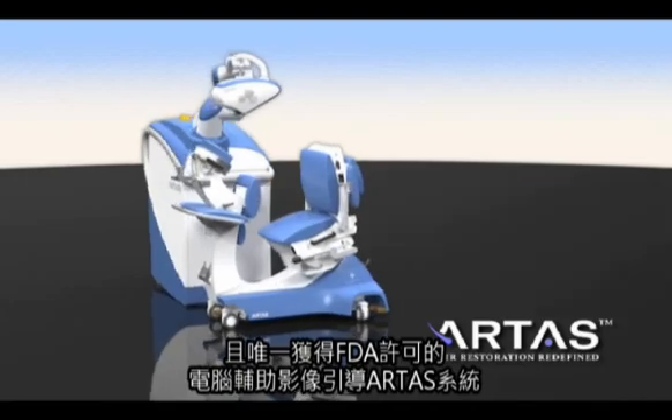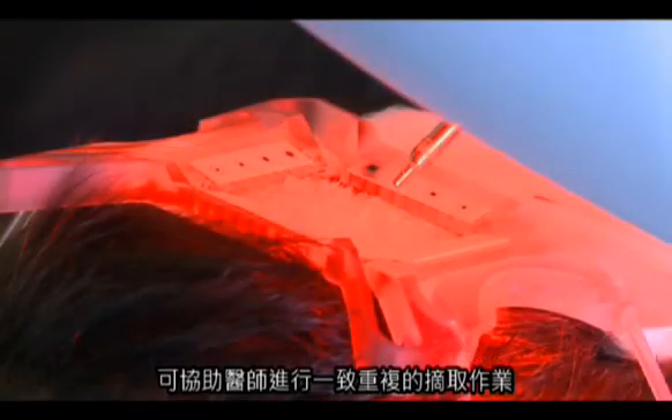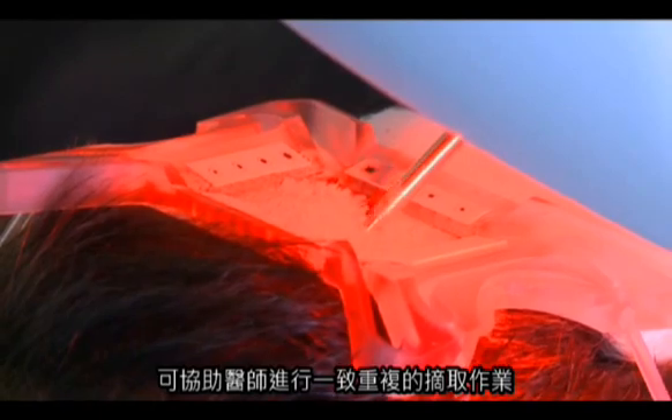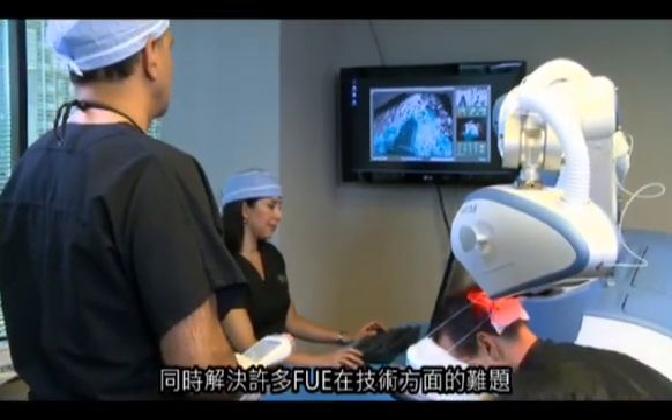The first and only FDA-cleared, computer-assisted, image-guided system that enables consistent and reproducible results while solving most of the technical challenges inherent in the FUE technique.